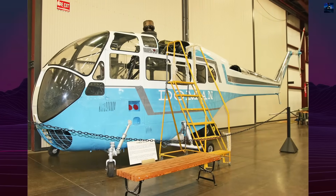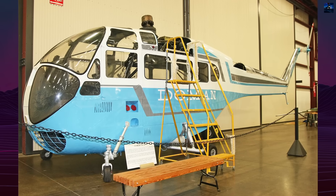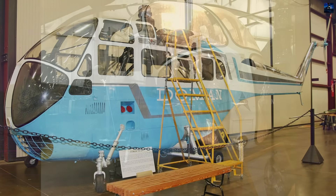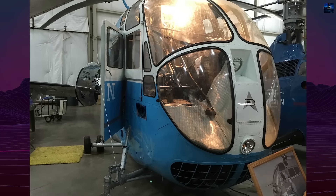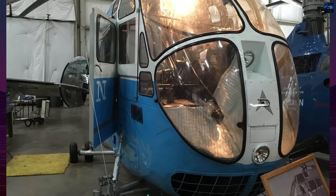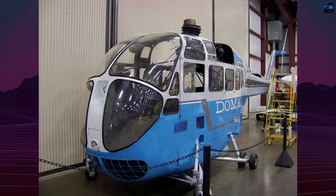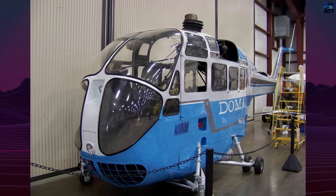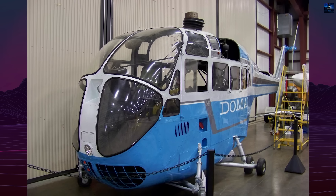Today, one surviving LZ-5 and an R-6 fitted with a Doman rotor sit at the New England Air Museum in Connecticut, tangible reminders of a bold attempt to rethink how helicopters handle vibration, balance, and control. The LZ-5 never entered production, but it pushed rotorcraft engineering toward quieter, smoother flight at a moment when the industry was still discovering what helicopters could become.